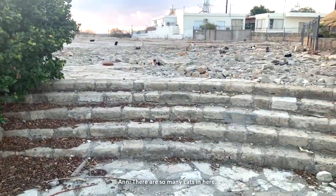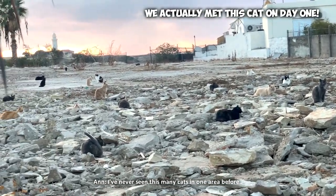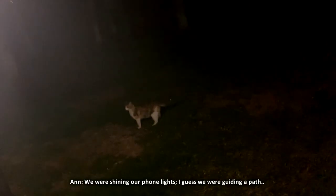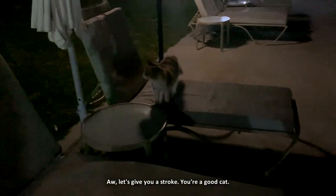There are so many cats in here — cats everywhere. I've never seen this many cats in one area before. This cat has followed us for the last kilometer. We were shining our phone lights — I guess we were guiding a path, or maybe it was looking after us. Thank you for walking with us, cat. Have a good evening. Bye! It's still following us — let's give you a stroke. You're a good cat.